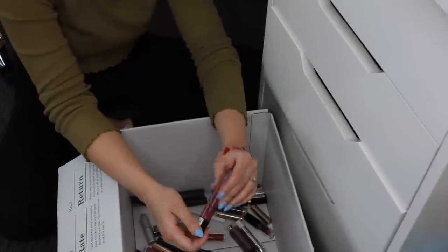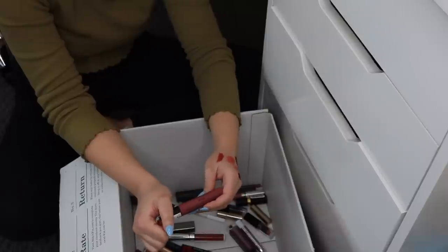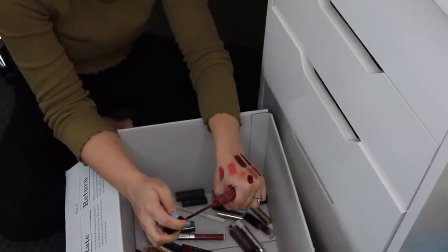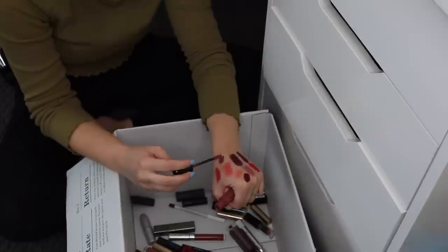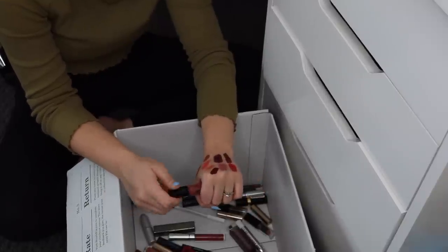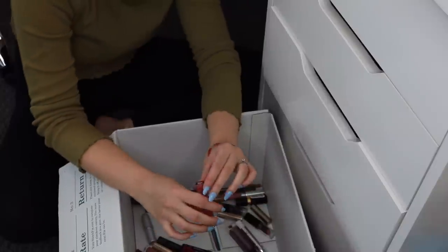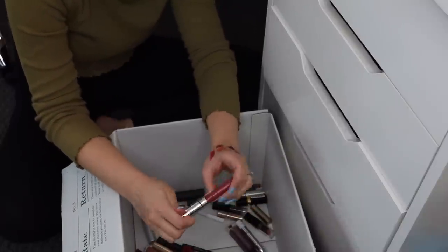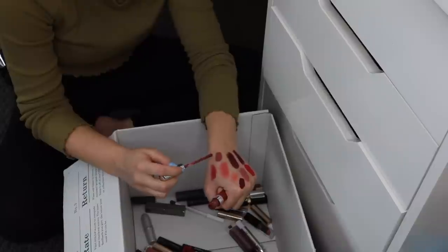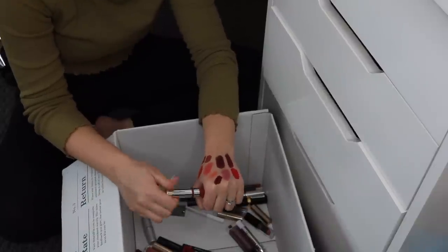I'm going to get rid of this NYX Liquid Suede Cream Lipstick in Soft Spoken. I used to wear this a lot, it's a really beautiful shade, but I just feel like the formula has kind of run its course. I have another one that's actually really similar — I think this is ColourPop Barracuda, their Ultra Satin Lip. It's super similar but a little bit deeper, and I prefer that formula a lot more, so I'm keeping the ColourPop.